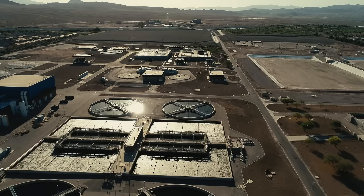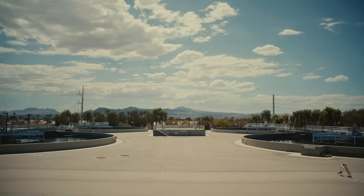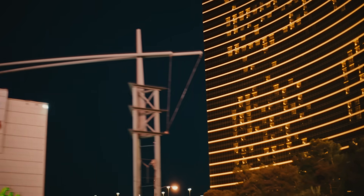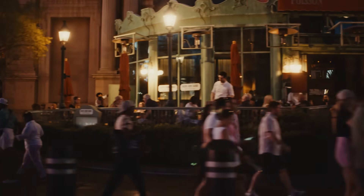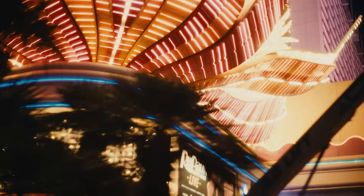Some of these wastewater treatment plants are large. The biggest 500 capture wastewater from 50% of the U.S. population. So just by testing samples from this relatively small number, we can gain insight into what's happening across the country. It's a vast resource that's key to understanding population-level health.